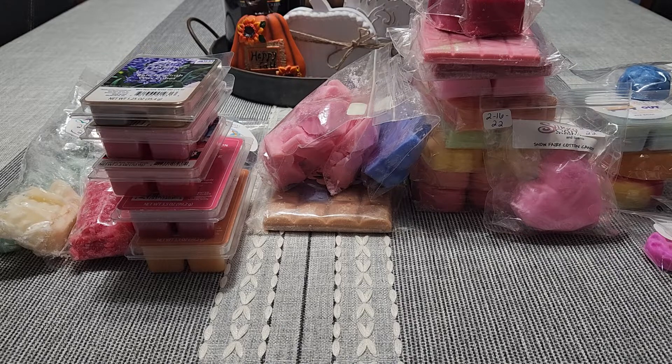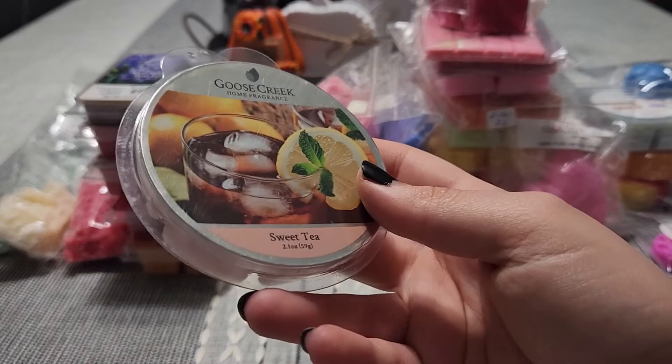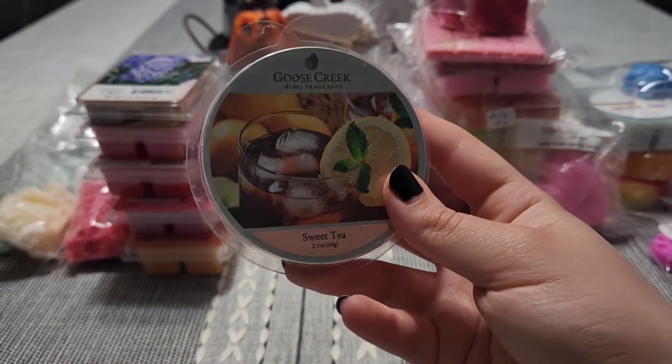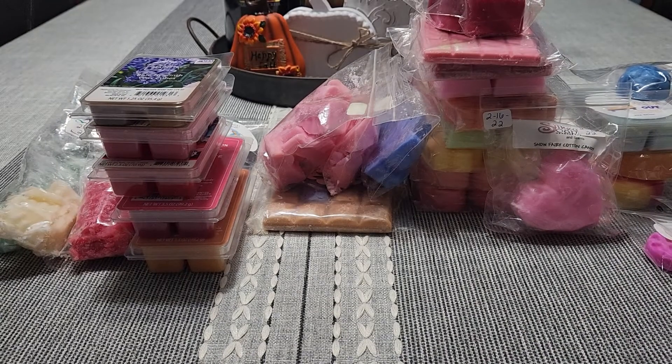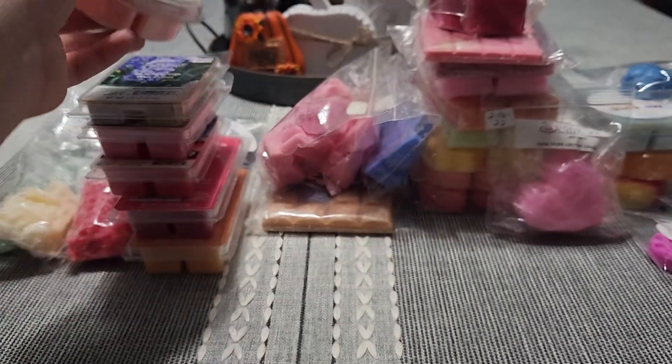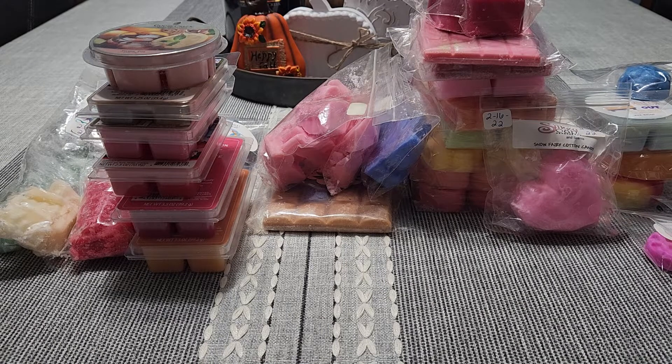I pulled this before and never melted it — I don't know why, because I love this on cold. This is Sweet Tea from Goose Creek. This smells amazing. If you're familiar with London Tea and Lemon from Bath and Body Works, this kind of gives that vibe — a little less lemony than that candle but overall really nice. So we're going to melt it this time for sure.